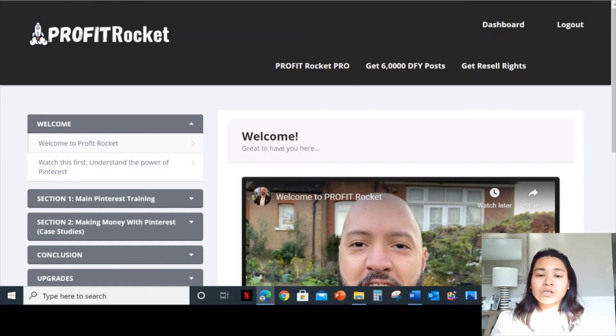Purchase this training because the early-bird pricing is amazing — it's so affordable. If you wait until after the launch period, the price is going to go up. So buy this training because you won't regret it.